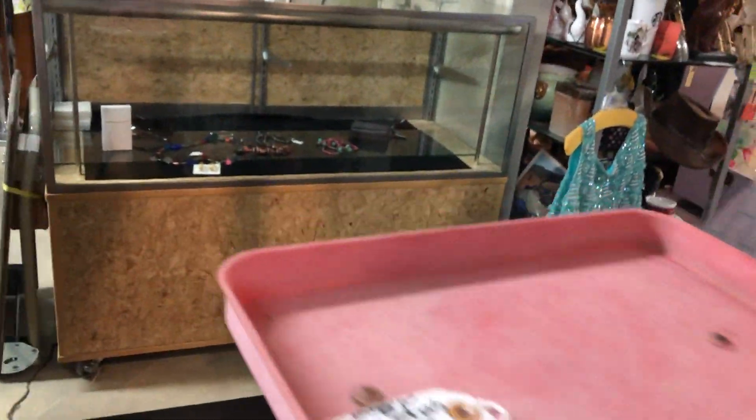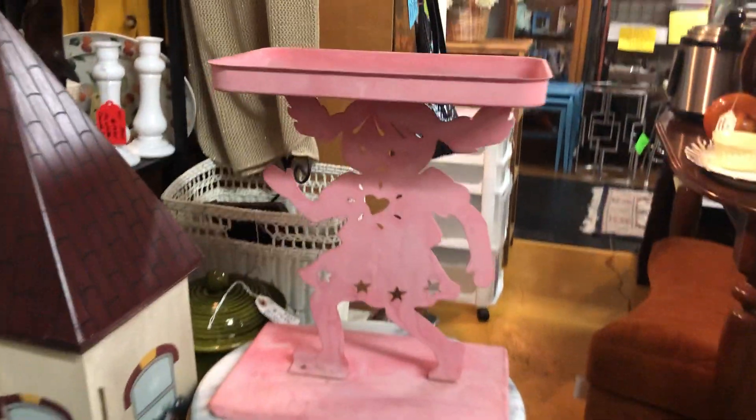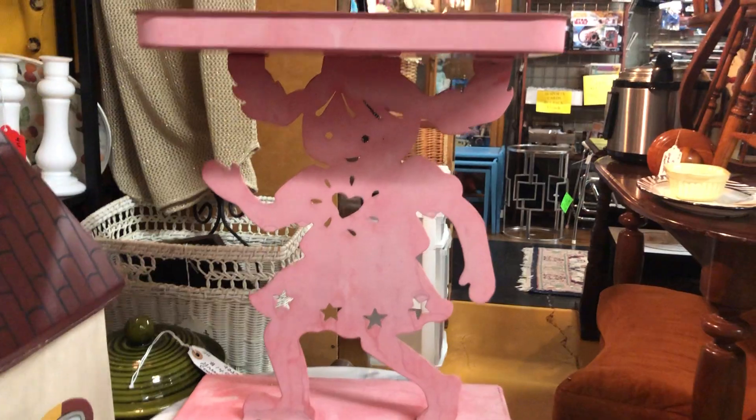Purses. This is a vintage plant stand — you can paint that your own colors. It's like a little girl with her ponytails hanging up, holding up the top.